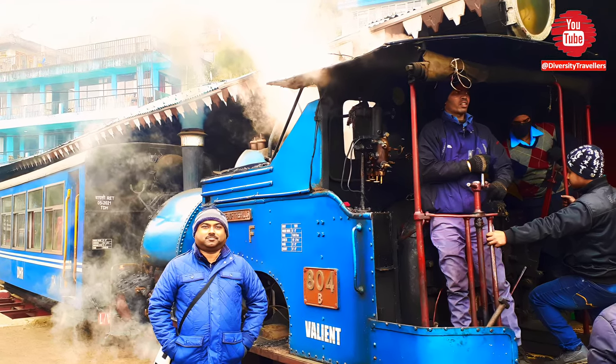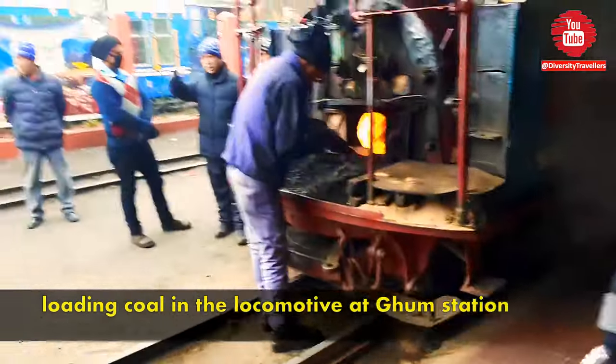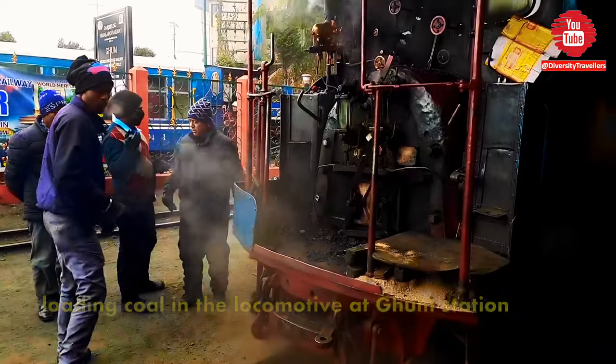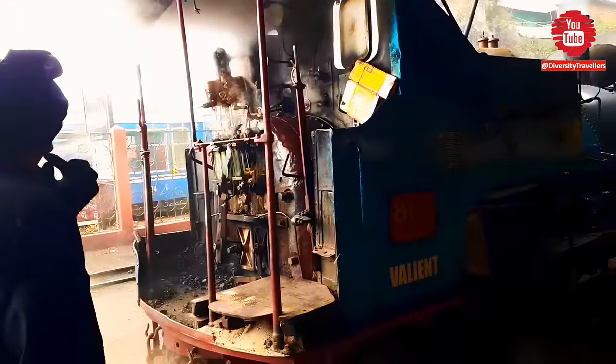Maintenance workers and engineers started to load coal into the locomotive for the return journey. They also did a reversal of the locomotive to change the direction of the toy train. There was a lot of smoke and steam coming out of the locomotive, making a scene of an old movie from a bygone era.